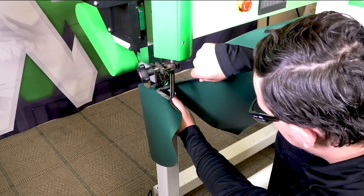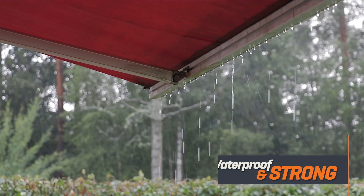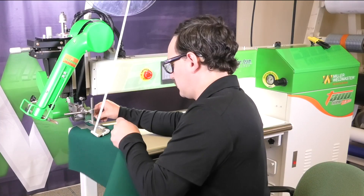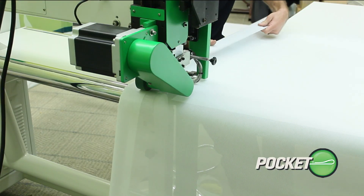The T300 Xtreme creates seams that are waterproof and so strong they will outlast the material. You can quickly change out your guides and create a variety of seams like hems, overlaps, hole pockets, and more.